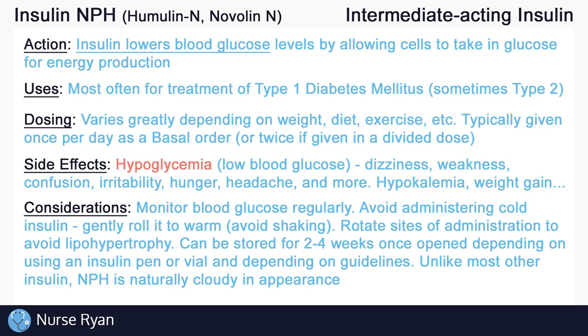Monitor blood glucose levels regularly according to the doctor's order. It is common to check blood glucose before every administration of insulin, unless ordered otherwise. Avoid administering insulin directly from the fridge, as it will still be cold, which can be more uncomfortable when injecting. To warm the insulin, gently roll it in your hands and avoid shaking.